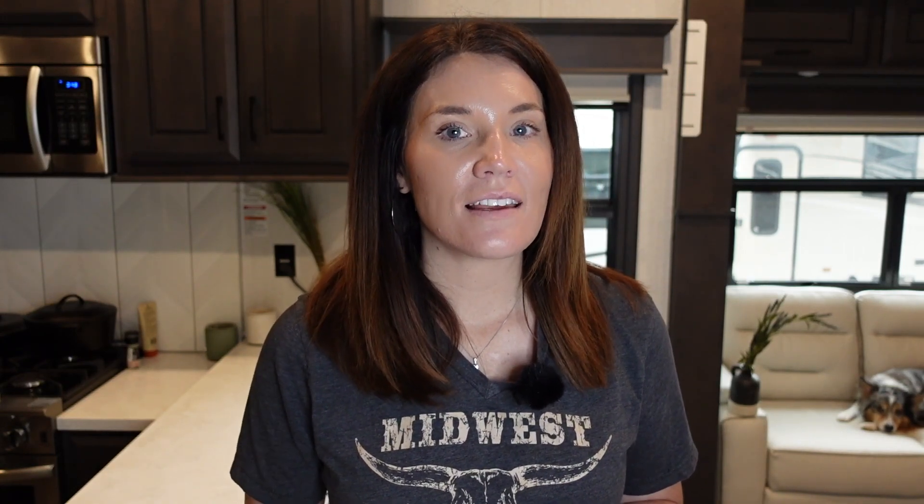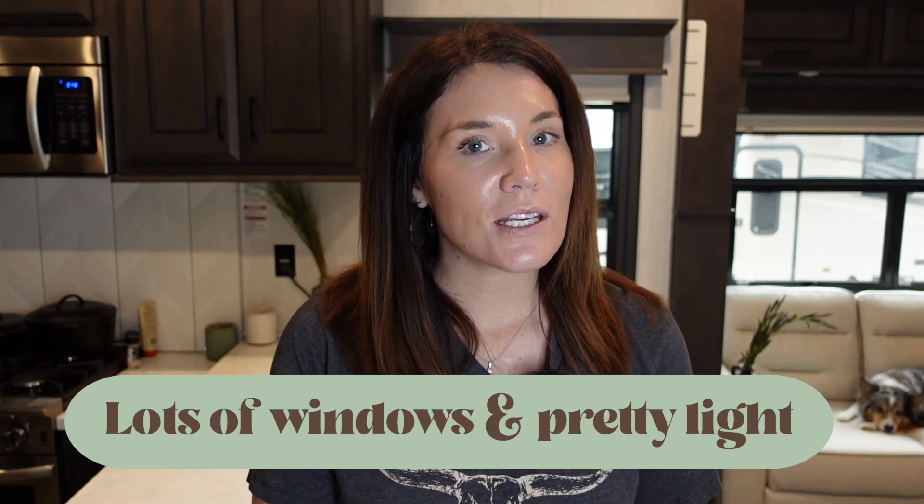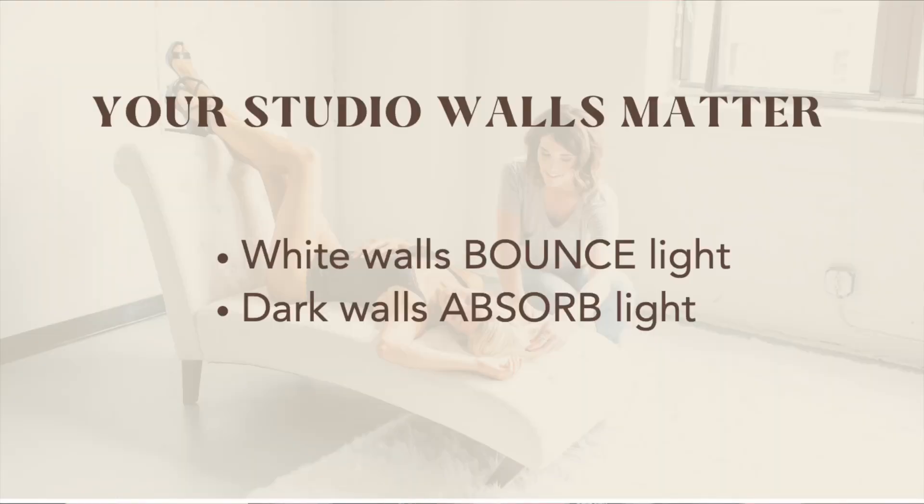My first tip for natural light for boudoir photographers is all about window light. Window light is really our only option unless you're photographing outdoor boudoir or adding artificial light, so make sure your studio has lots of windows with really pretty light. You also want to consider the paint on your walls — a white wall will bounce light, whereas a dark wall will absorb it, making a big difference in how the light falls on your client's body.